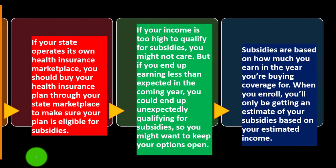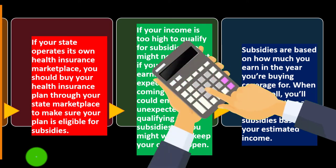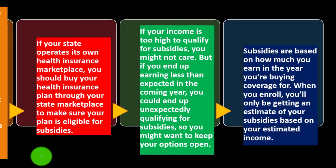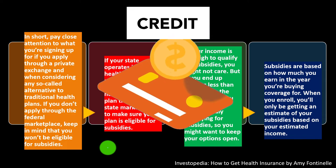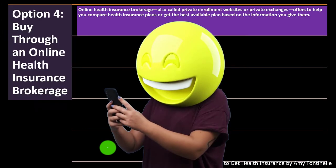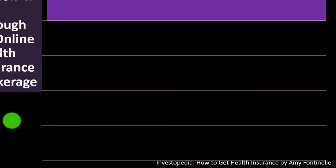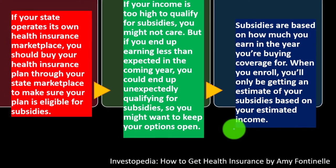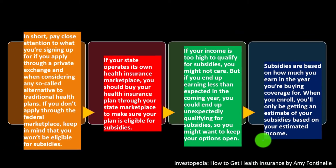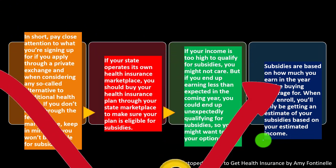If you overestimated the credit, you'd normally need to pay back the difference when filing taxes. Notably, for one year the IRS waived repayment for overestimated credits, which created a questionable incentive. Ideally, the system should incentivize accurate credit calculation—if the estimate is wrong, you would pay it back or see a lower refund when filing your tax return.